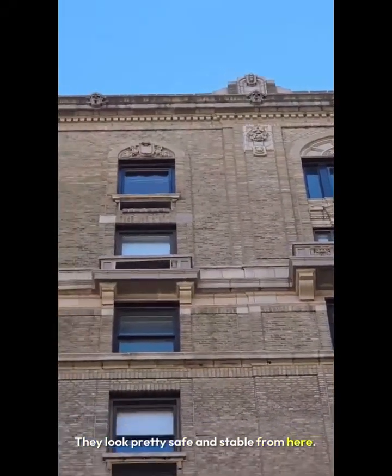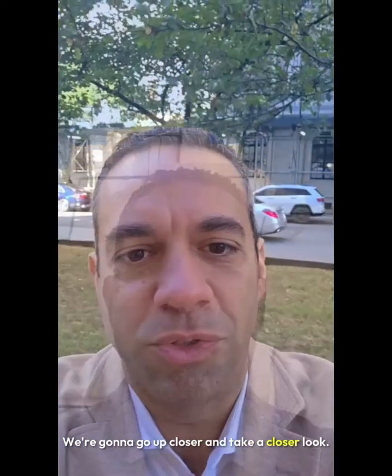They look pretty safe and stable from here. We're going to go up closer and take a closer look.